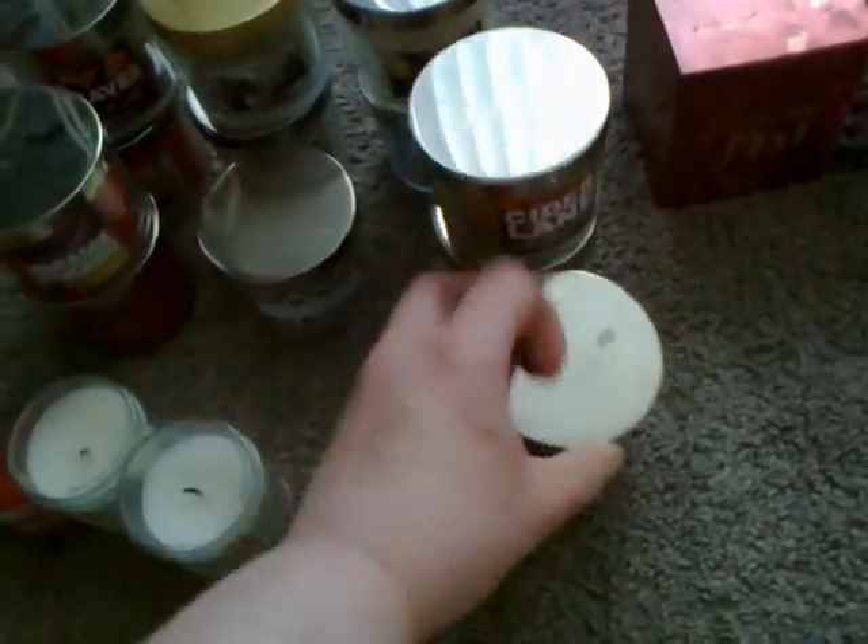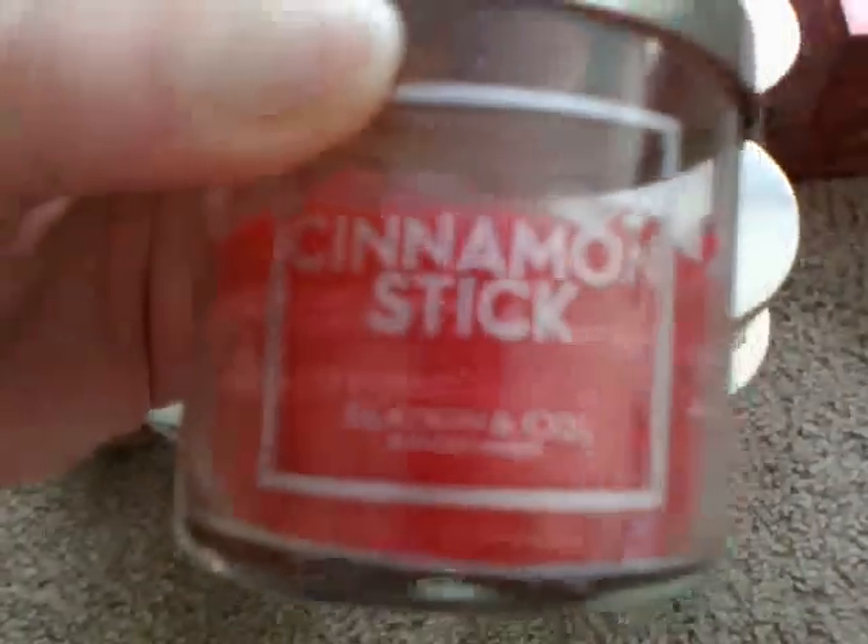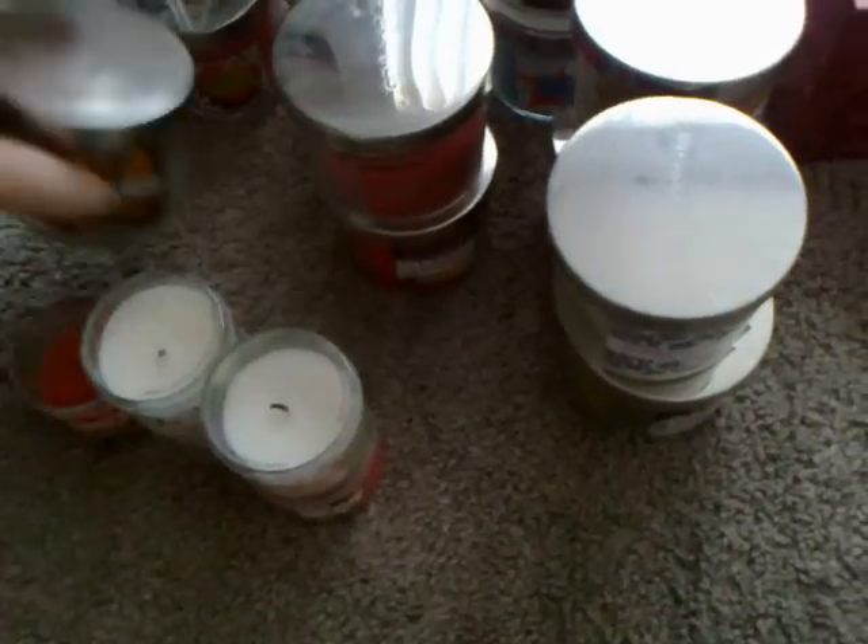And my small candles: I have 2 Cider Lane, I have Apple Crumble, London Calling — I really want to get this one if I ever can find it in the 3 Wick — Paradise Daiquiri, Cinnamon Stick, and Leaves, one of my favorites.